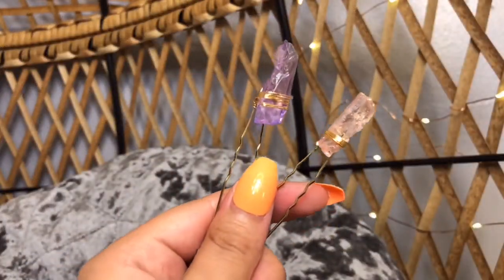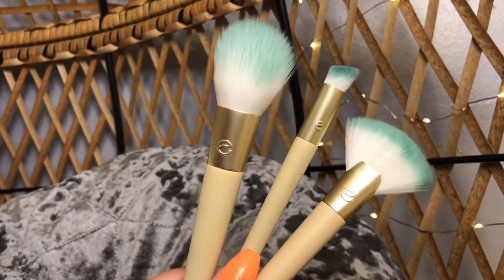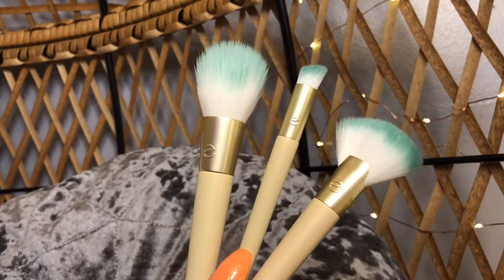The Glossy Finish set is designed to create a luminous look, again with jade-infused bristles, which I think is a really interesting touch. I really love crystals and I'm really starting to get into them. This set comes with two crystal hair pins, which I was really excited about. It also includes a micro blending brush, a sheer finish blush brush, and a sculpt and highlight brush. So I'm super excited about these.